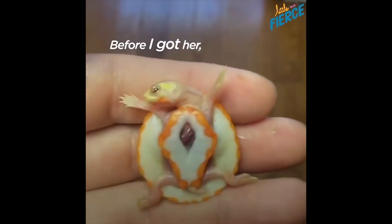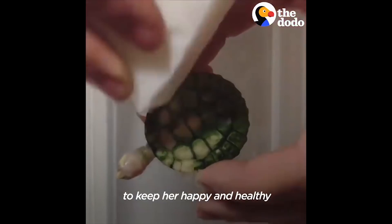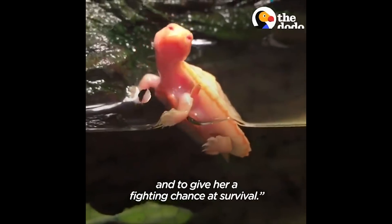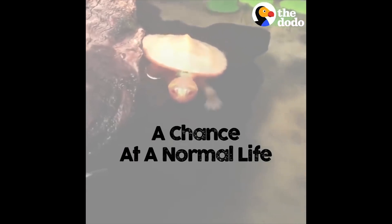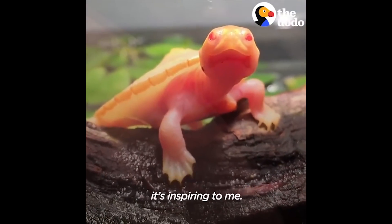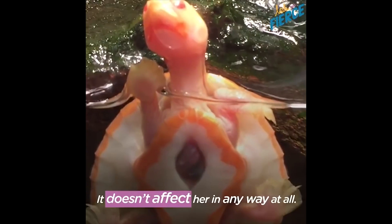Before I got her, I was really worried. But I thought, I'm going to do everything I can to keep her happy and healthy and give her a fighting chance at survival. To see how fragile and delicate life is, and to see her living without worry in her condition, is inspiring to me. She has no idea that something's wrong — it doesn't affect her in any way at all.